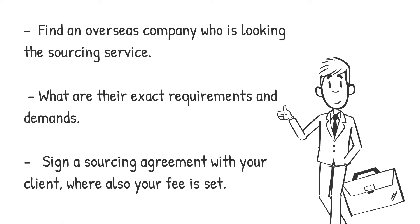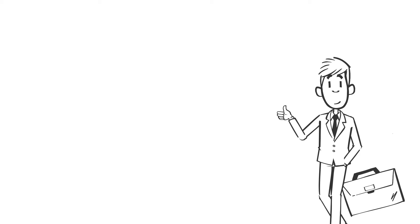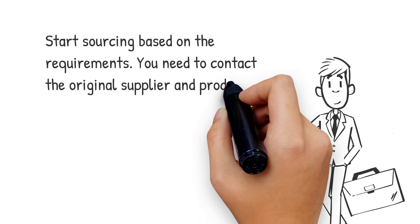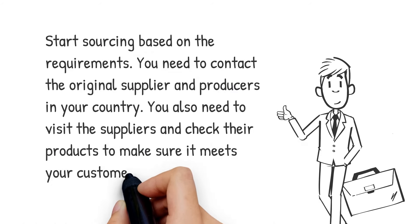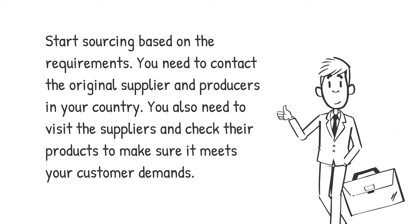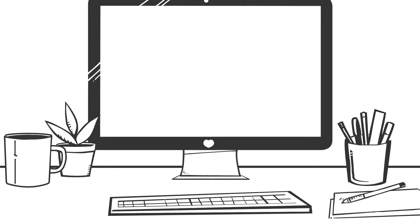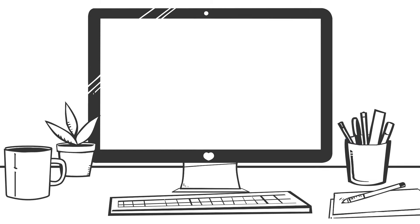After all is clear, you need to sign a sourcing agreement with your client where your fee is set. Then you need to start sourcing based on the requirements. You need to contact the original supplier and producers in your country. You also need to visit the suppliers and check their products to make sure it meets your customer demands. After you have found the supplier, buyer or product what your customer is looking for, it is your time to present the details and you will get paid. There are many places online where sourcing agents can list themselves to get regular clients.